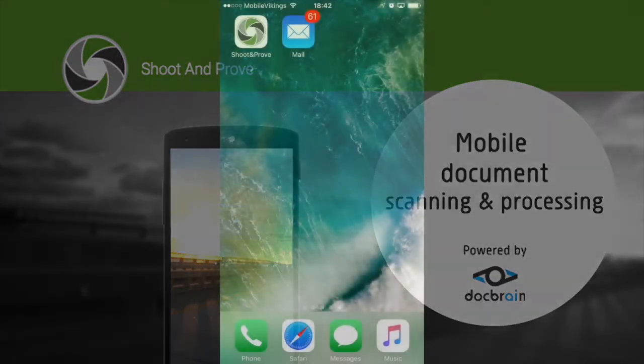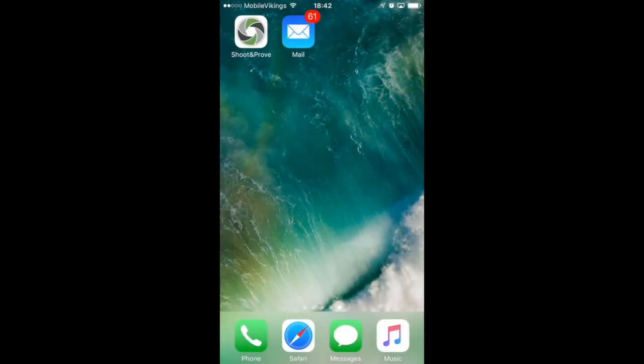The app is called Shoot and Proof, and it uses DocBrain technology to extract handwriting and any other kind of content from unstructured or particularly difficult documents. It does this automatically and with great accuracy, both of which I will demonstrate right now.